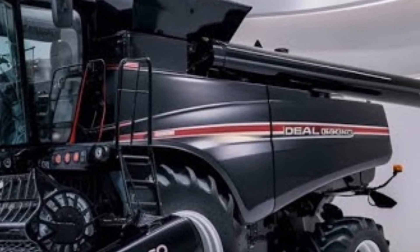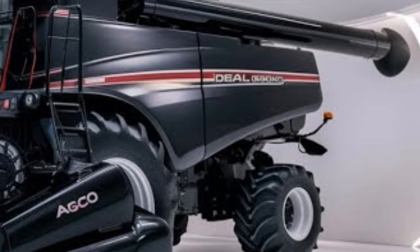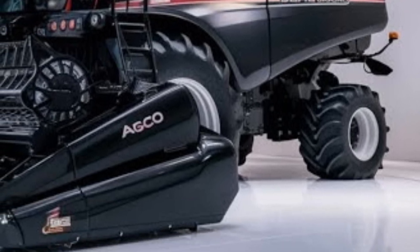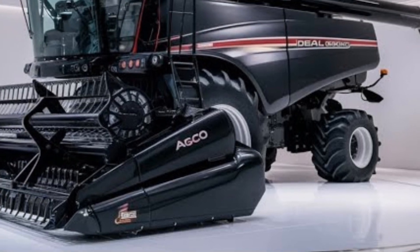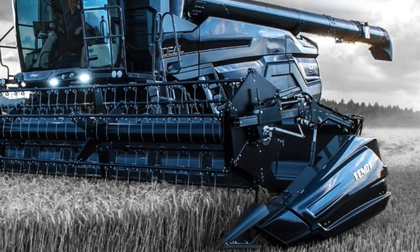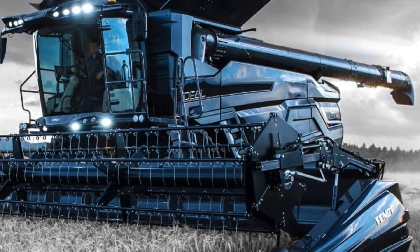The threshing system has been further optimized to reduce grain loss and improve overall performance, even in less than ideal conditions. Agco's dual Helix rotor system remains a standout feature in the 2025 Ideal Combine. This system allows for smoother crop flow and more efficient separation, which in turn increases throughput. The longer rotors give the machine more time to separate grain, which improves both performance and efficiency.